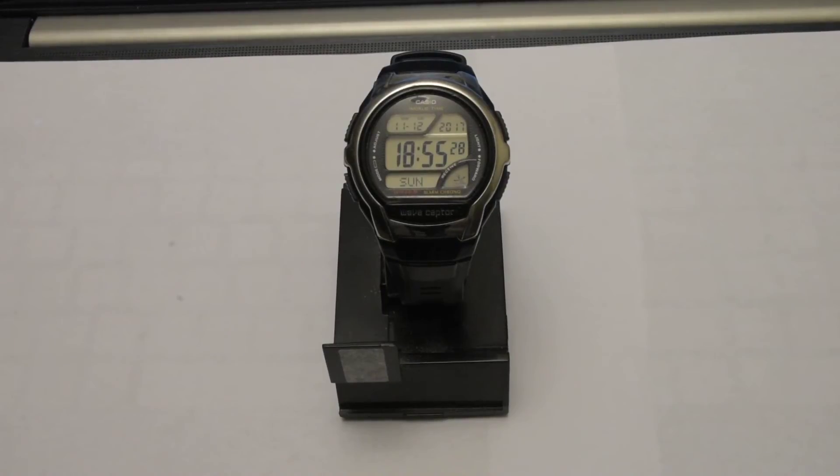The upper window displays the month, date, and year. The lower two windows display the day of the week and whether the Wave Cepter is receiving a signal from the government-owned atomic clock. This watch also offers a daily alarm, a countdown timer, a 100-second stopwatch, and a backlight. The elegant band completes the look, and the watch is water resistant up to 165 feet.